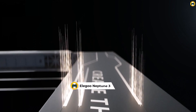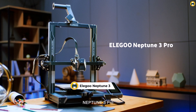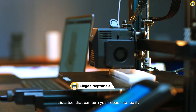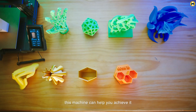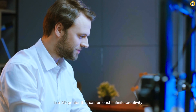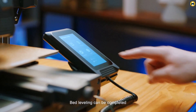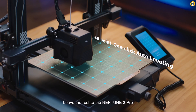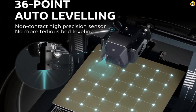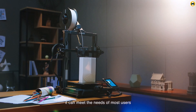Number 5: Elegoo Neptune 3 — Ideal Choice for Beginners in 3D Printing in 2024. The Elegoo Neptune 3 Pro emerges as a top contender in the Best 3D Printer for Beginners 2024, offering an impressive blend of user-friendly features and advanced technology. This FDM 3D printer is designed to cater to beginners while providing room for growth. A standout feature is its auto-bed leveling, a boon for beginners who might find manual calibration daunting, ensuring a smooth and hassle-free start to every printing project.